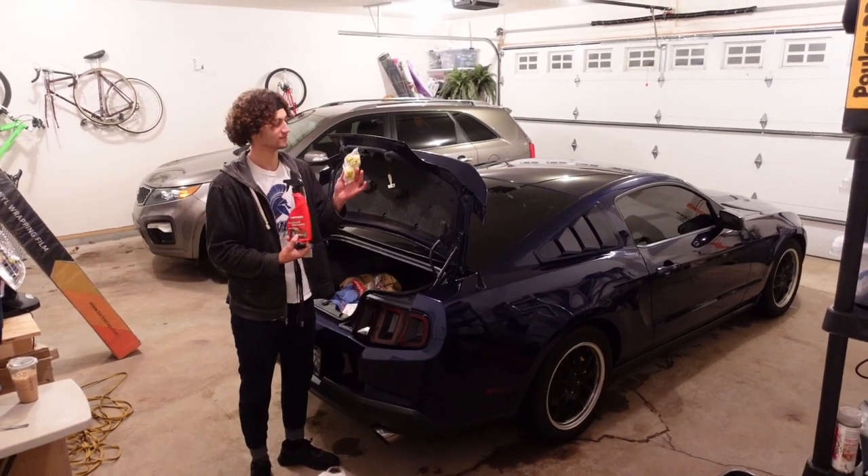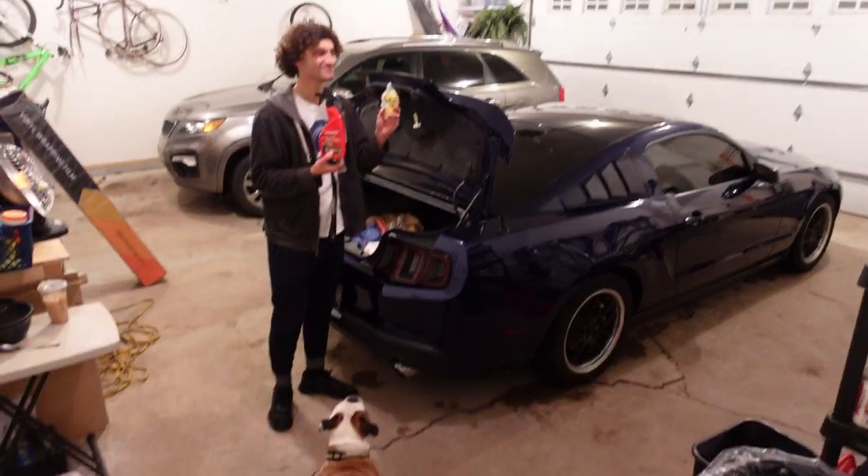It's time to clay bar! I'm back - I drove 40 minutes to go get Starbucks because there's no Starbucks near here. I got a venti iced caramel macchiato with extra caramel. Now it's time to clay bar the whole car.